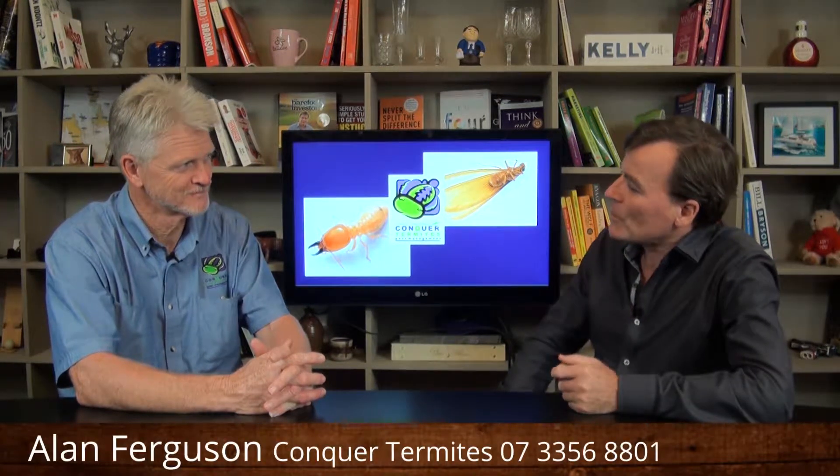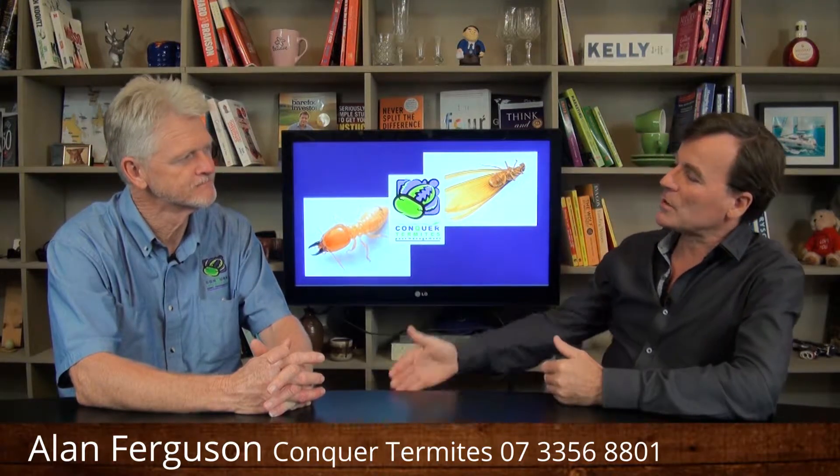Hello and welcome to Termite Talk. I'm here with Alan Ferguson from Concord Termite Northside. Thanks for your time today Alan. Absolute pleasure. Now we're talking about termites and walls today.